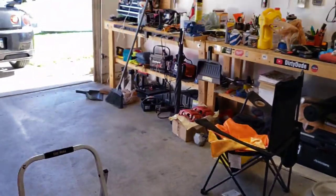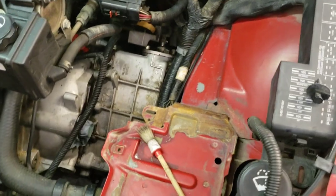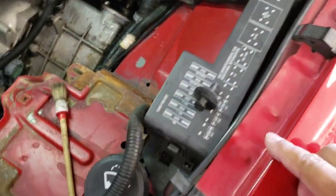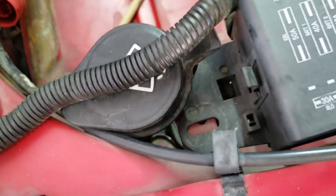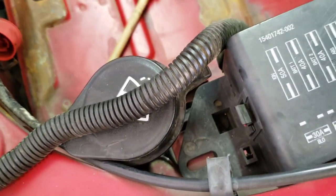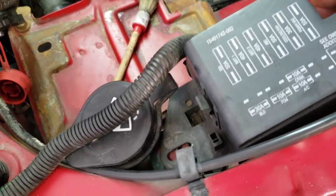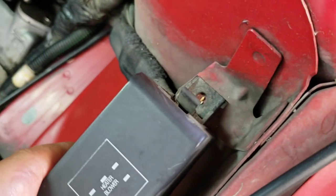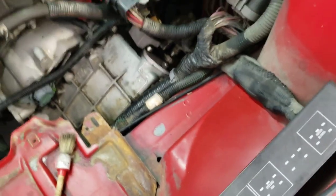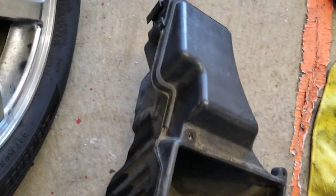Unfold the battery hold-down, get it out of here, and then pull the battery out. That gets you to the fuse box. The fuse box has a push-down pin — it lines up right there — just pop it out and you're able to wiggle the air box around.